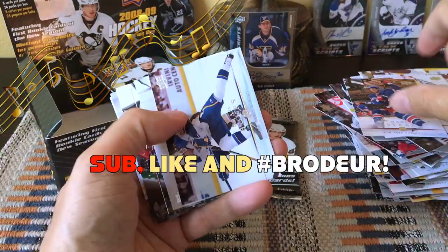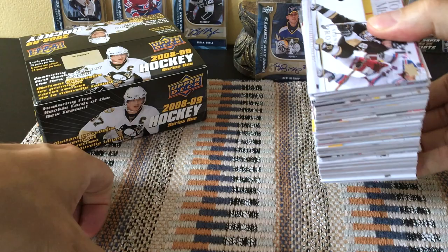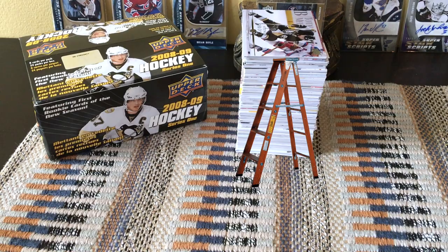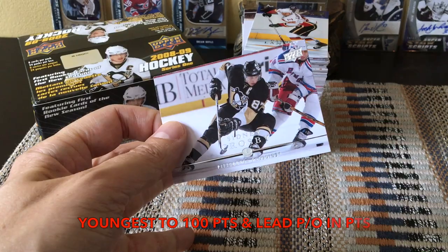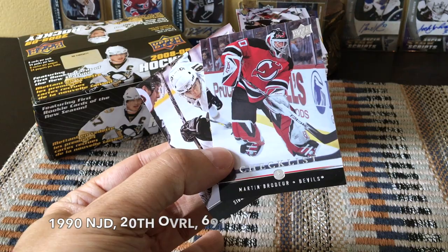Okay guys, time for the recap. I will be giving this box away — just hashtag 'Bro Door' to enter. With regard to our stack of base cards — this is Sidney Crosby, the whiz kid himself — a really dynamic photo, as Upper Deck Series 1 and Series 2 tend to do. We also received two checklist cards — there's Marty Brodeur and again Sid the Kid.